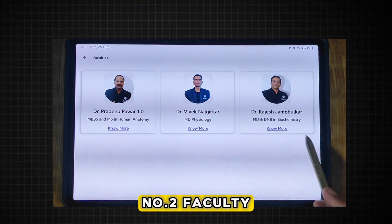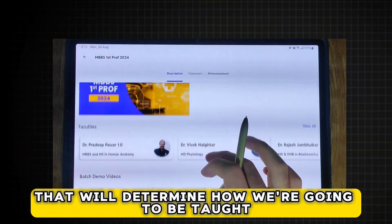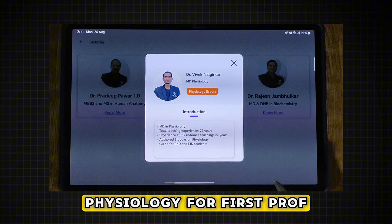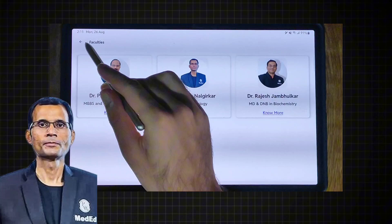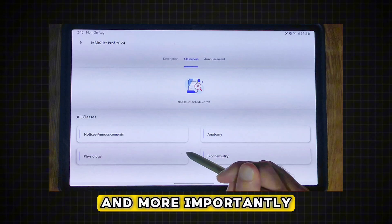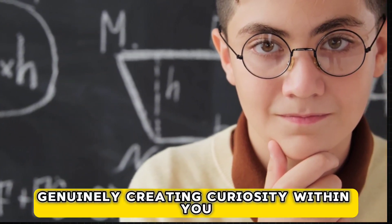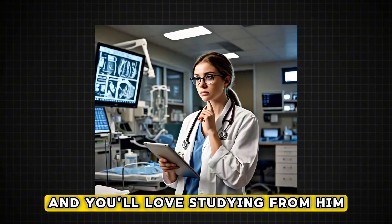The faculty is the most important factor that will determine how we are going to be taught. We have 3 subjects in our first prof: physiology, anatomy, and biochemistry. Physiology for first prof was taken by Dr. Vivek Nalgirkar, and after watching his lectures, I must say his teaching method is very good. More importantly, you will be able to grasp whatever he teaches, and his approach is geared towards genuinely creating curiosity within you for the subject. All in all, he is a very good teacher and you will love studying from him.